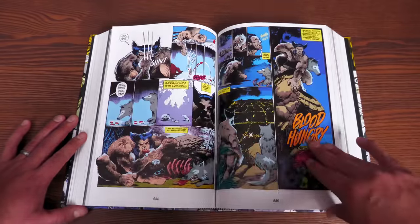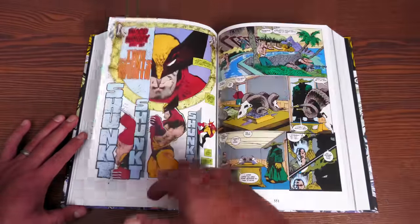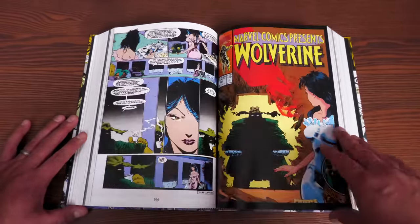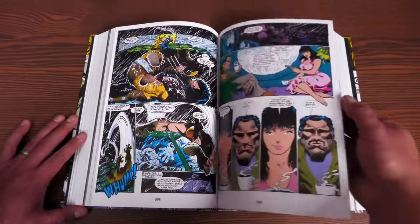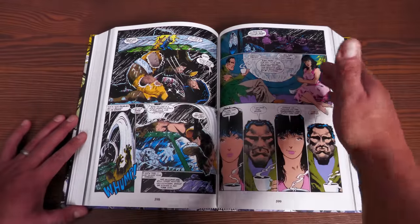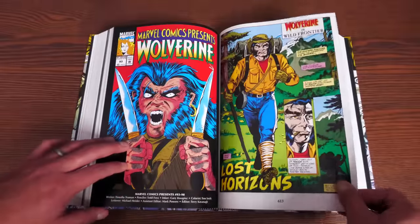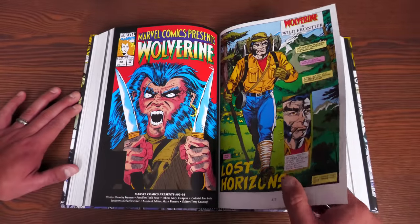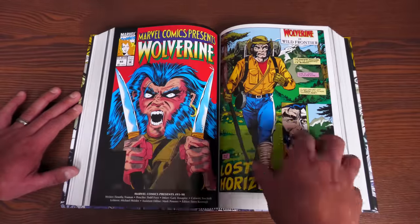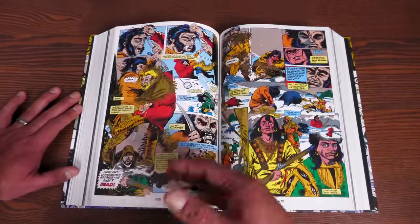Then we get an oversized-format story by Peter David and Sam Keith — the introduction of Cyber, a character from Wolverine's past making his first appearance. He has adamantium-laced arms and toxins on his fingertips that cause hallucinations. Wolverine gets creeped out by him. The artwork by Sam Keith is amazing — not for everybody but I love it. Tyger Tiger also makes a comeback here.